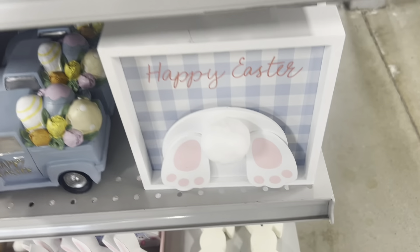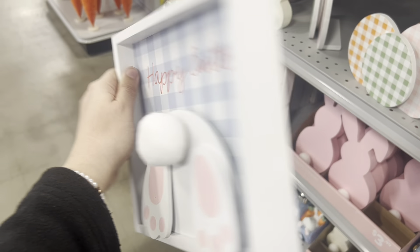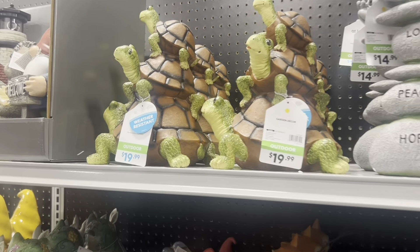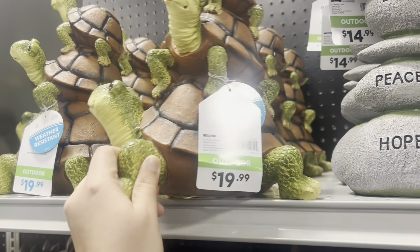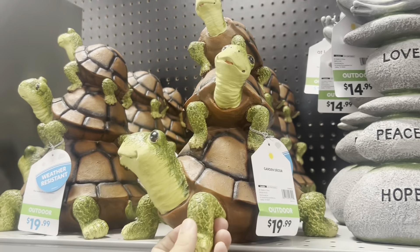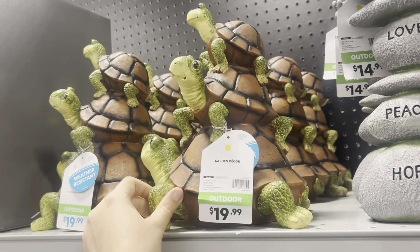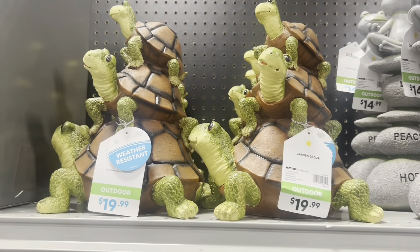Then we have this happy Easter sign with the bunny's feet for $7. For the turtle fans — how cute are these stackable turtles to go in the garden? If you're a turtle fan like myself, these are absolutely adorable — they are $19.99.